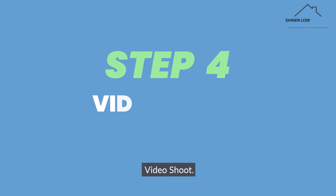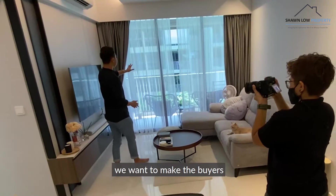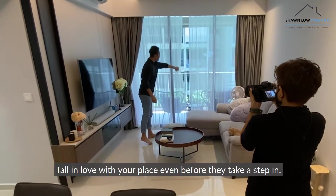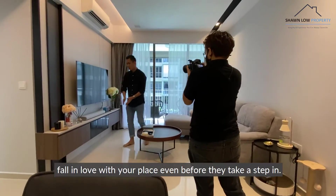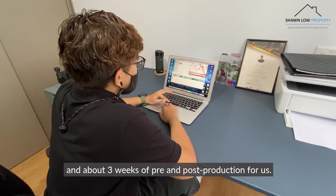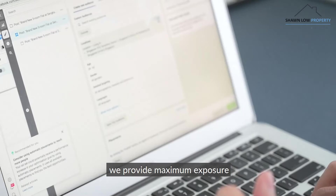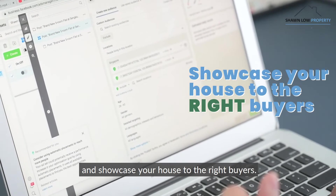Step 4: Video shoot. By capturing the essence of your house, we want to make the buyers fall in love with your place even before they take a step in. How long does it take? 3 hours for you and about 3 weeks of pre and post-production for us. With the use of geographical targeting, we provide maximum exposure and showcase your house to the right buyers.